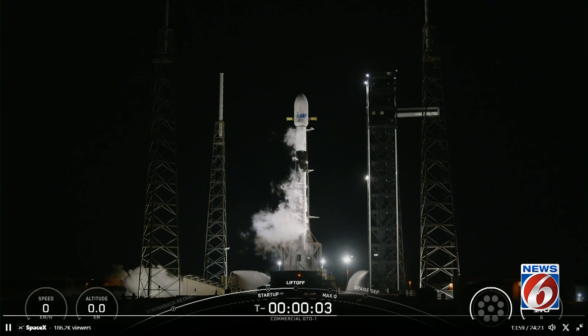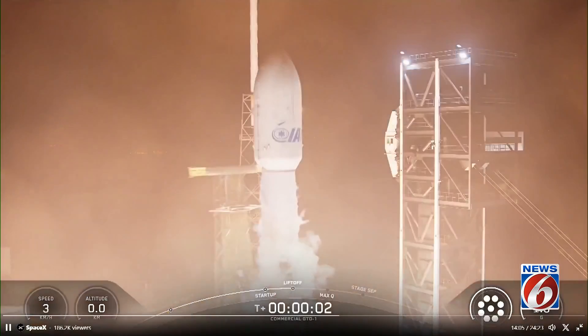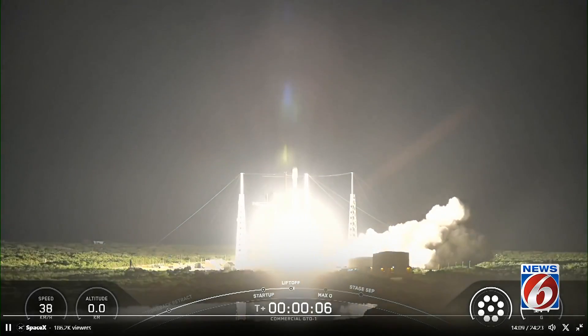Six, five, four, three, two, one, mission intensible power, and liftoff. Go SpaceX, go commercial GTO-1.